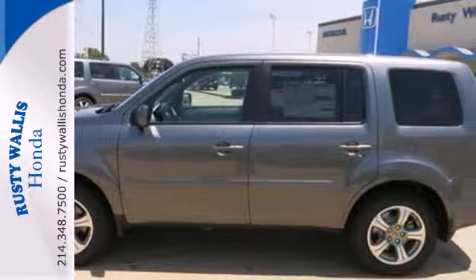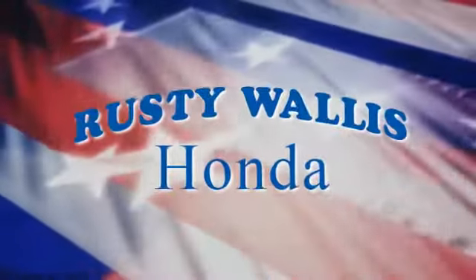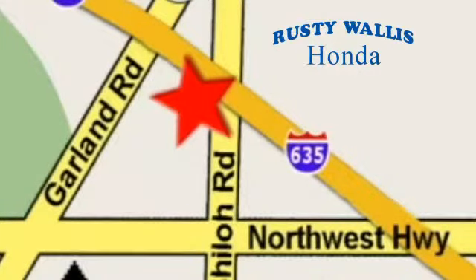Give it a test drive today. At Rusty Wallace Honda, our primary goal is to satisfy our customers. Stop in today. We're easy to find just off I-635 at Shiloh Road.